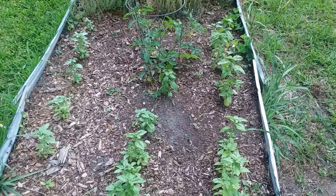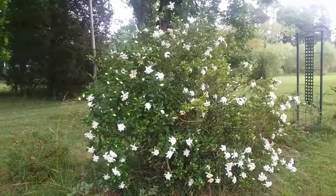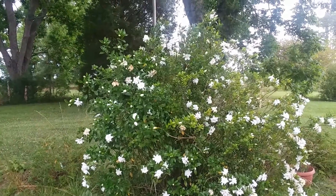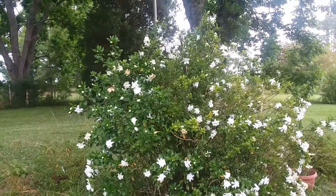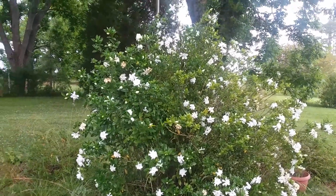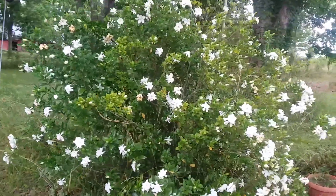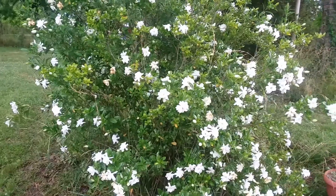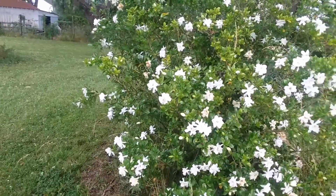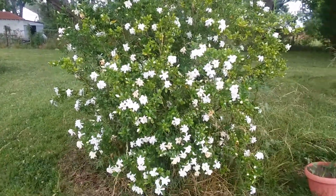Let me show you my gardenia. This poor gardenia bush has been through so much with our hurricanes — sometimes it gets so much water that it turns yellow and loses all of its leaves. But for some reason this year it has decided to just bloom so much. It's very prolific, it's gorgeous. I took some of these to church.